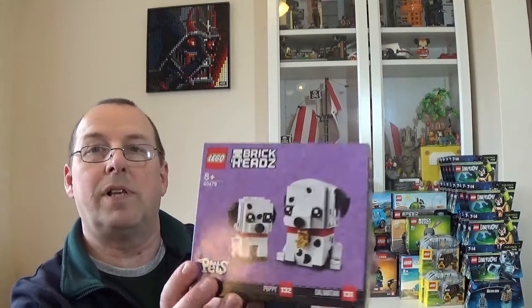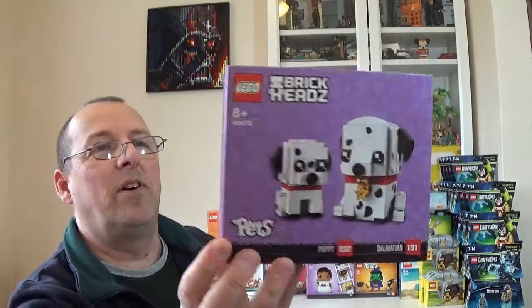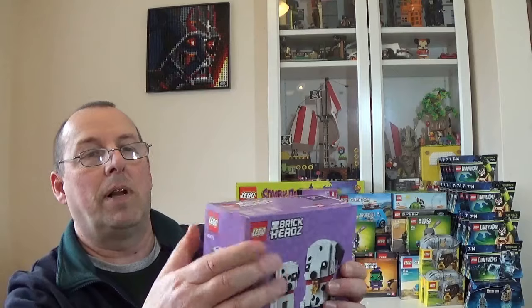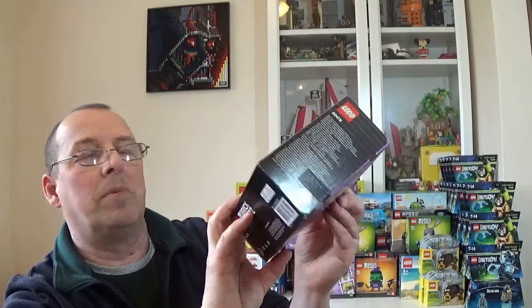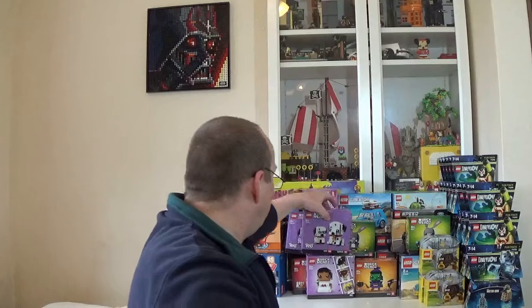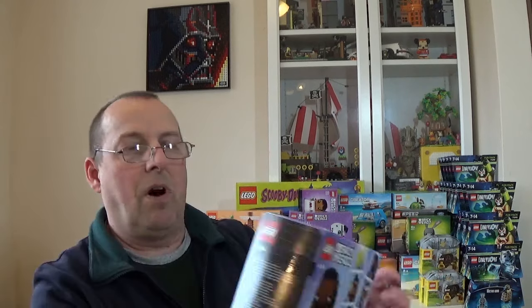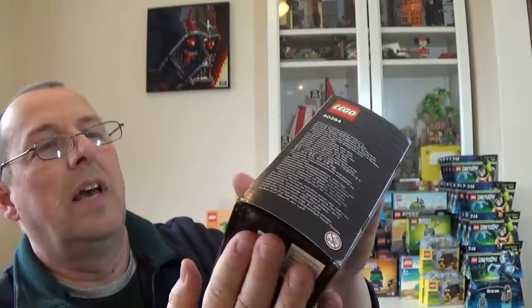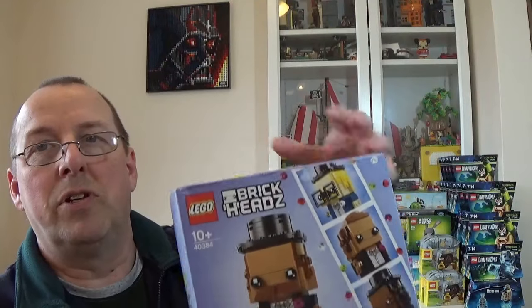There are several more Brickheadz: another Bunny with a little corner damage, and another in much better condition — all sealed. There's the Witch (40272) and the Turkey Brickheadz (40273) from 2018 as well.